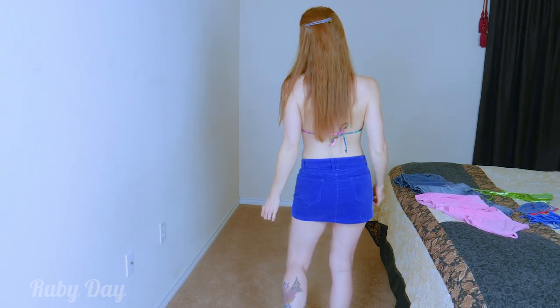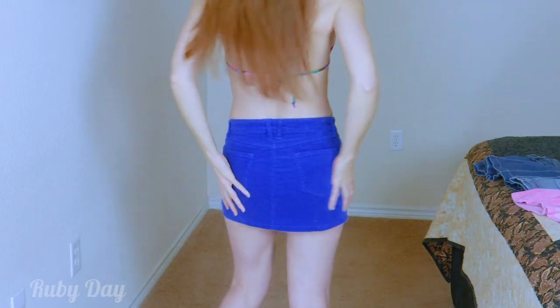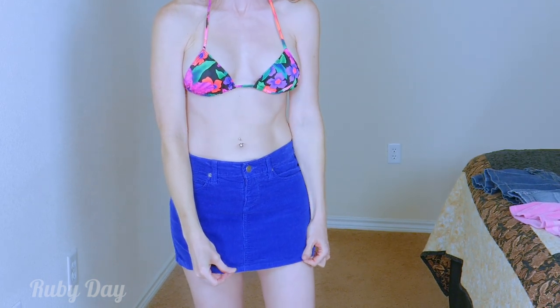What better way to celebrate it than with short skirts? This is one of my very favorites. I love the color blue — isn't it a great color? It's my short little skirt. I love this one because it is super giving and I love the color of it. It's actually made out of corduroy.